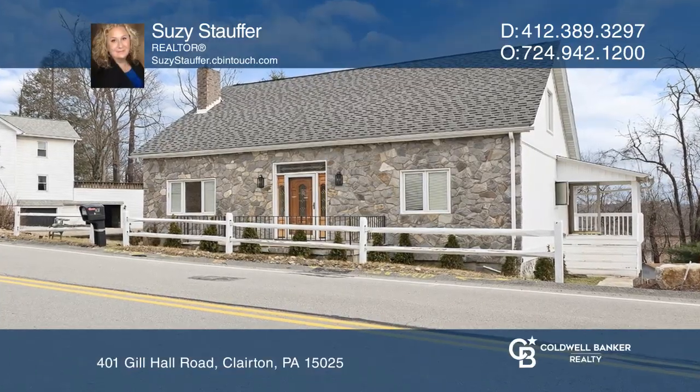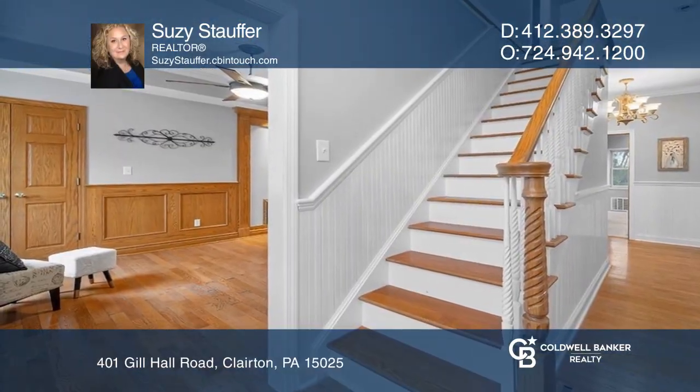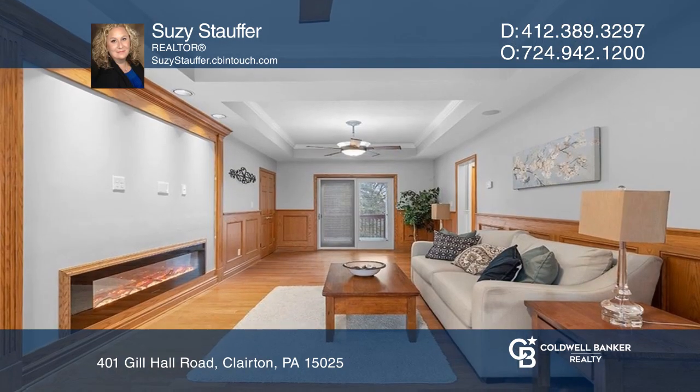This is a must-see, completely renovated home. There are three bedrooms and possibly a fourth bedroom in the basement.